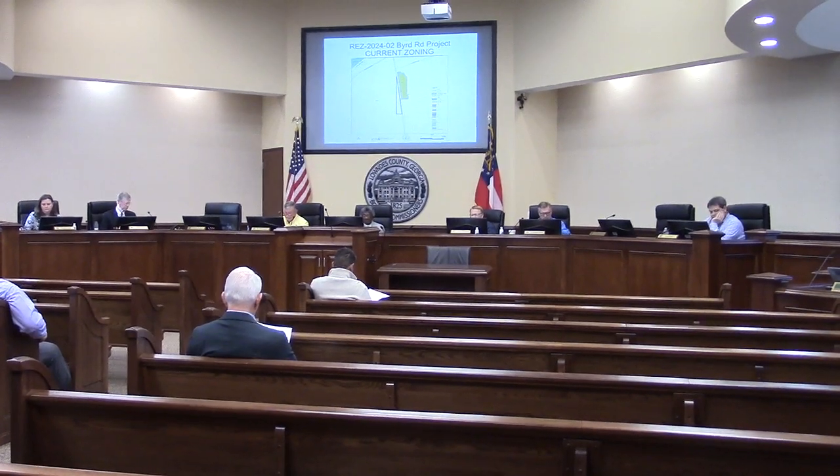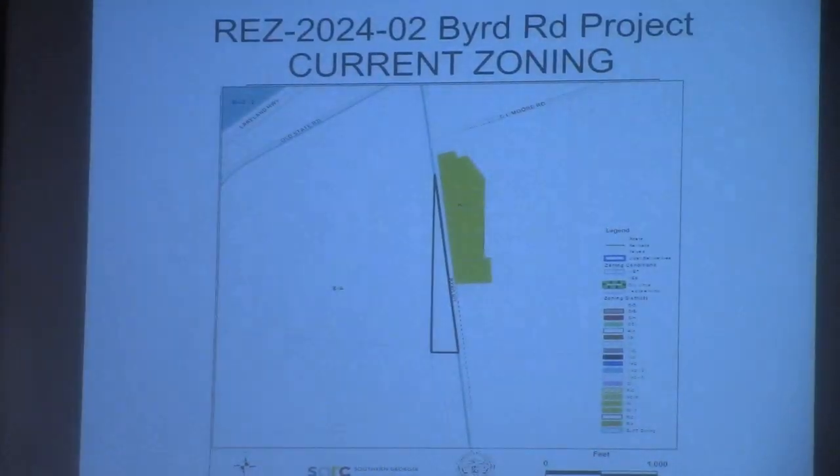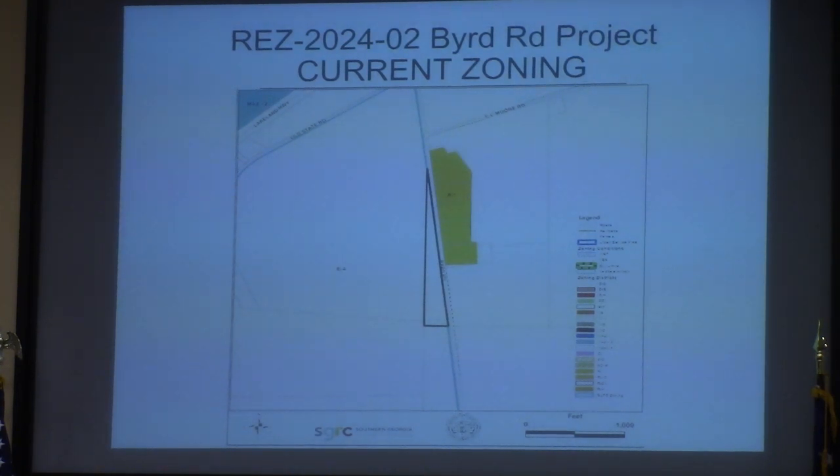On to agenda item 5B, this is RDZ 2024-02, the Byrd property. It's located at 3715 and 3725 Byrd Road. It's currently EA and requested to be rezoned to R1. This involves 7.5 acres and will be served with well and septic.